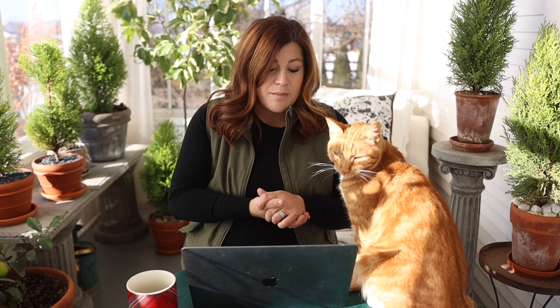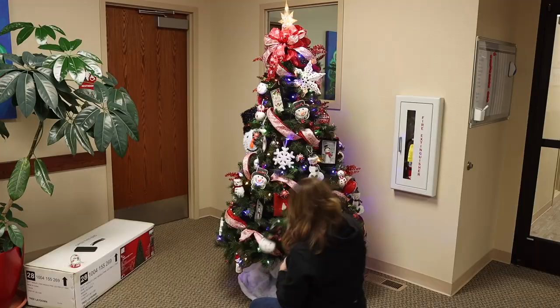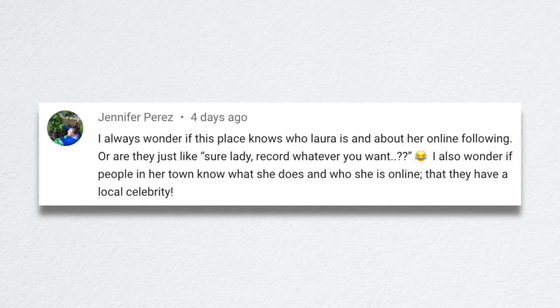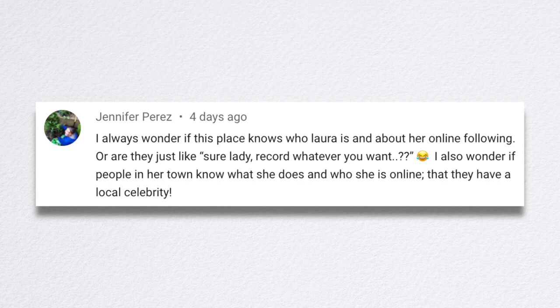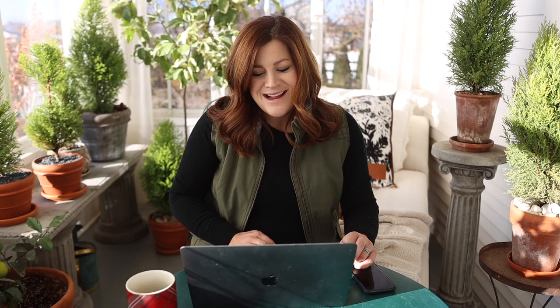The next video was decorating a tree for the Children's Relief Nursery. We picked up a new tree, took it down to the Relief Nursery — a local nonprofit that provides a place for kids involved in stressful home situations, including neglect and abuse. We thought it'd be fun to take a tree to their lobby, decorate it with snowman decorations from a previous dollar store tree challenge, and let them enjoy it this season. Jennifer wondered if the place knows who I am and what I do online.